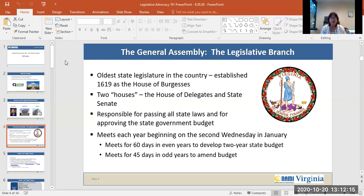The House of Delegates and the State Senate meet each year beginning on the second Wednesday in January. There's a long session which meets for 60 days during even years, and that's when the two-year state budget is developed. Then the short session meets for 45 days during the odd years, and that's when the budget is amended.